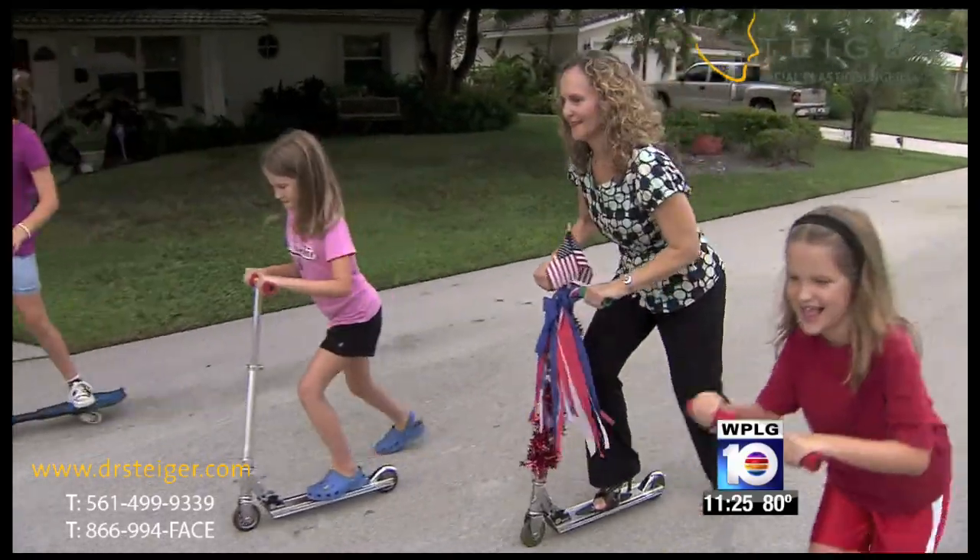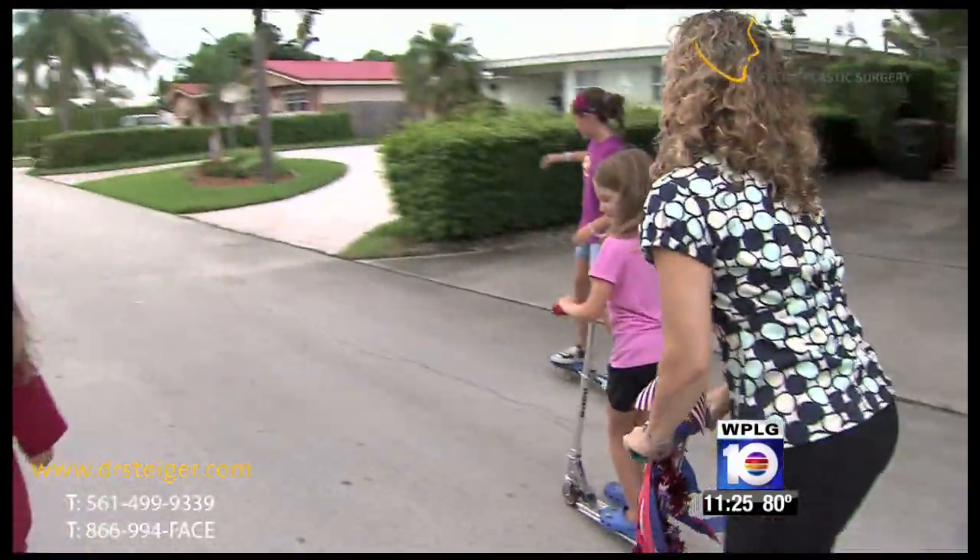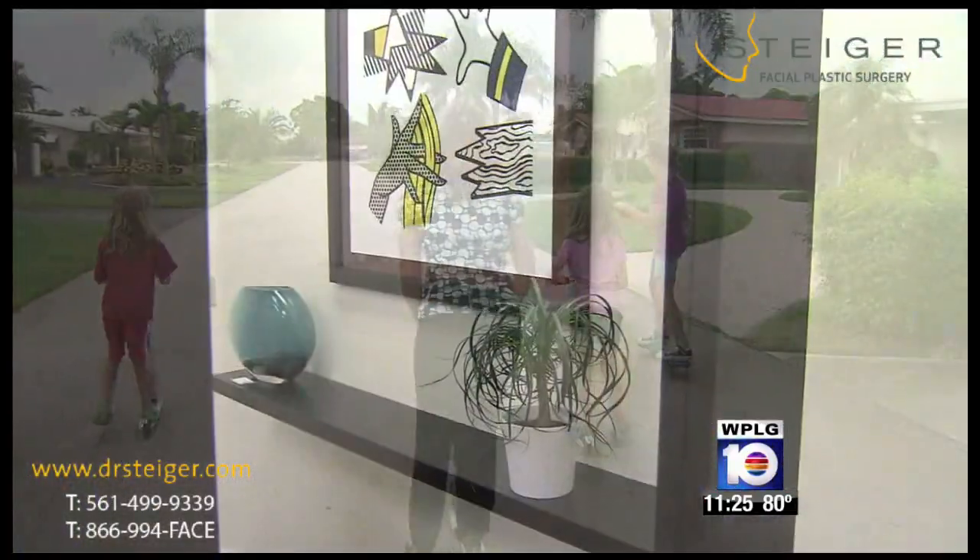50-year-old Ellen Schulman works hard at staying in shape and keeping up with her young daughters, but she still can't escape the passing of time. She says: "I look in the mirror and I think I look a little older than I really feel, and I'm not totally happy with it."